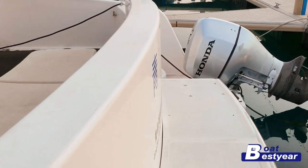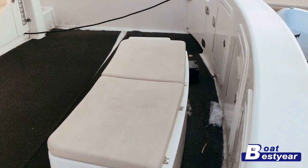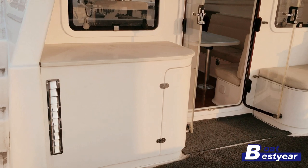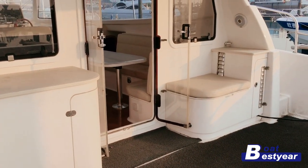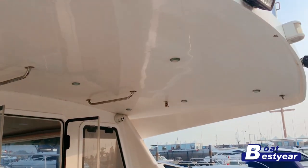We have here the 38-foot catamaran yacht. We enter the boat from the stern, which has storage space. Here is a generator on the left-hand side. The door opens from inside out, and both windows on the side can be opened.